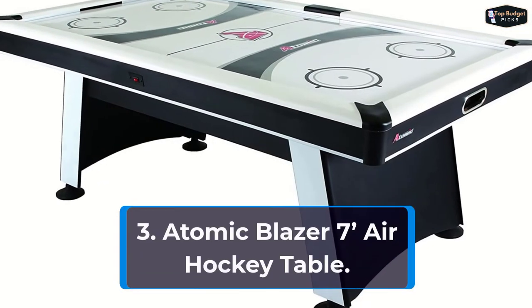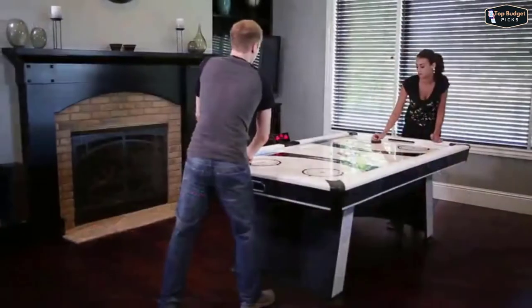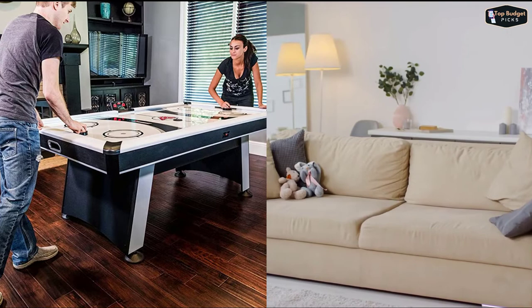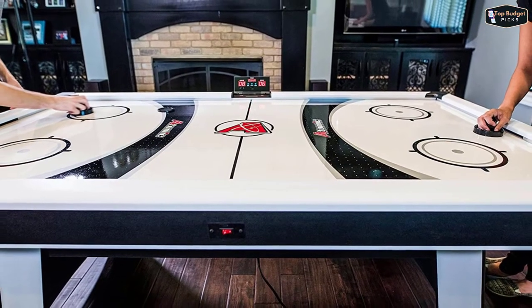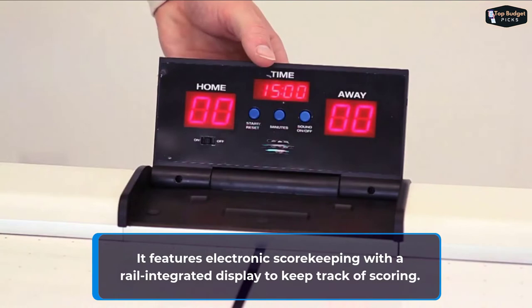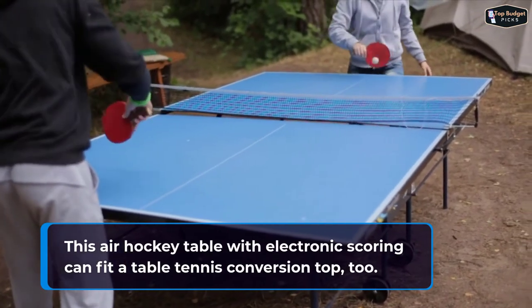The third product on our list is the Atomic Blazer 7-inch Air Hockey Table. The Atomic Blazer is an air-powered, solid-built table with advanced performance features that add another level of excitement to table hockey. Place it in your recreation room, living room, garage, or even the office entertainment room for everyone's enjoyment. Measuring 84 by 48 by 32 inches, the Blazer features a heavy-duty 120-volt blower for fast play and overhang rails to reduce puck bounce. It features electronic scorekeeping with a rail-integrated display to keep track of scoring. Its leg levelers help ensure an even playing surface. It includes four black strikers and four 3-inch black pucks. This air hockey table with electronic scoring can fit a table tennis conversion top too.